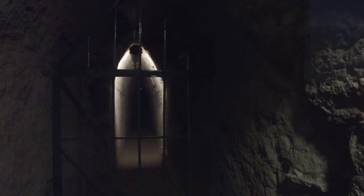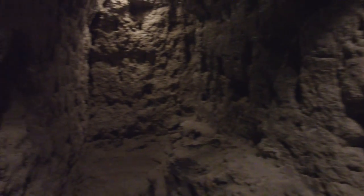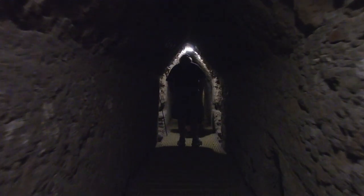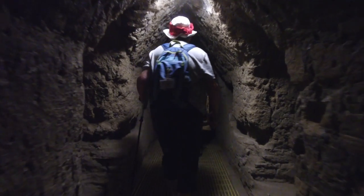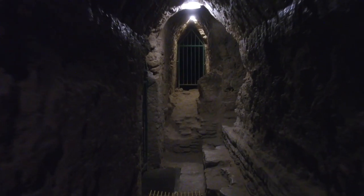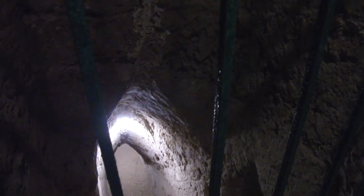According to sources, the Temple Pyramid Complex was built in four stages, starting from the 3rd century BC through the 9th century AD — that is more than a thousand years of construction. The excavations were done in the 1930s to expose the core, or inner, structure of the pyramid.